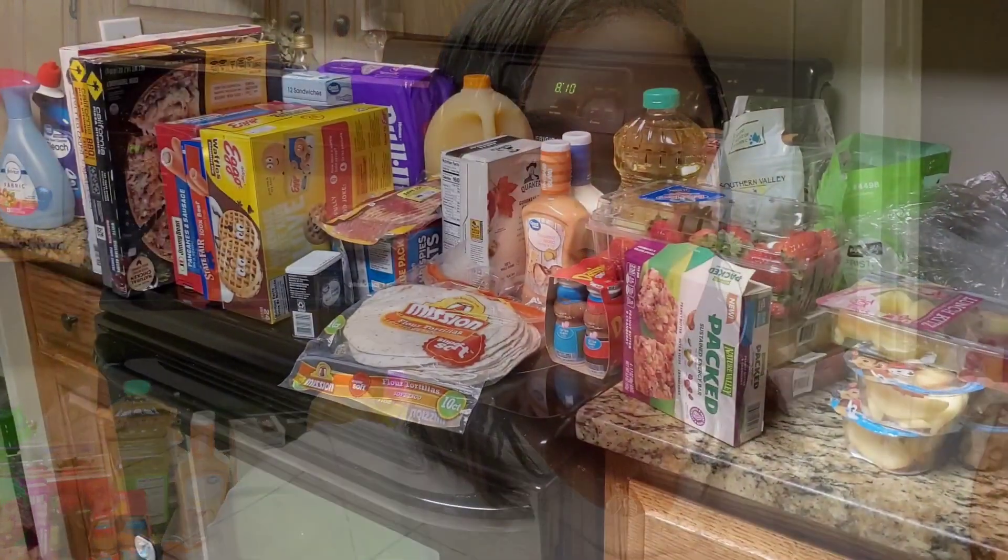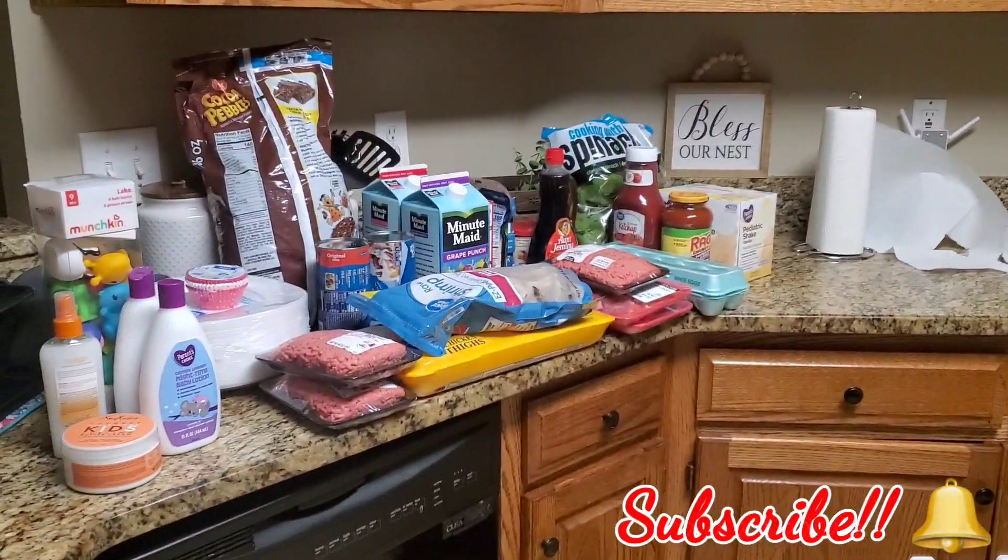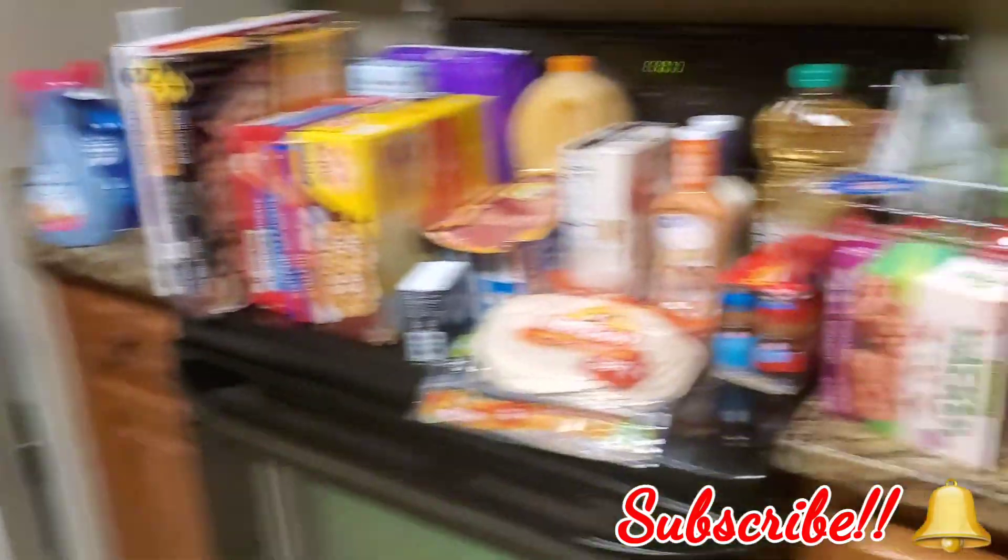So we're going to go ahead and get these groceries into the refrigerator, the cabinets and stuff because we are tired, and Joe is ready to get them put up — he really didn't want me to do this grocery haul. But I'm gonna do it for you guys because I know y'all want to see it. So let's go ahead and get into it.